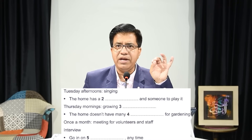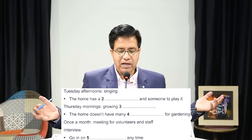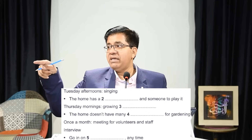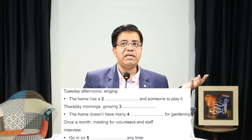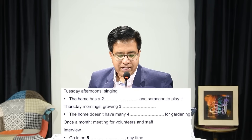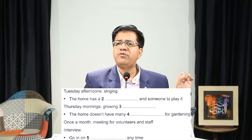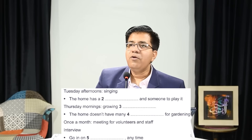Question 4: 'Home doesn't have many dash for gardening.' Underline 'doesn't have many.' The rewording will be 'few,' 'limited,' or 'not very many.' Because the answer uses 'many,' it must be a countable plural noun. Think: what do we need for gardening? Listen for whatever countable item they mention.